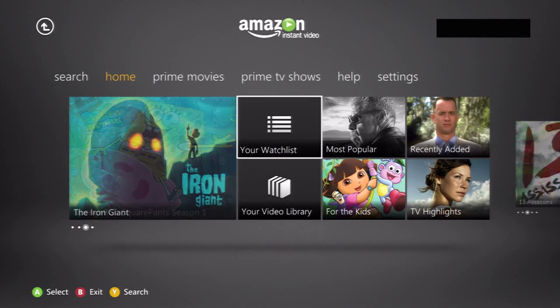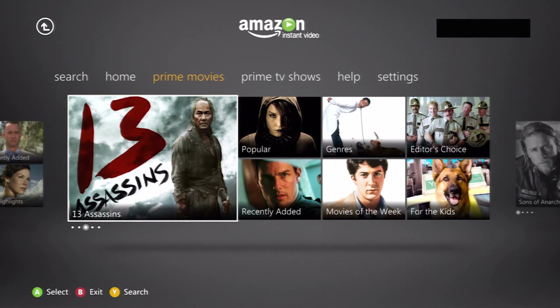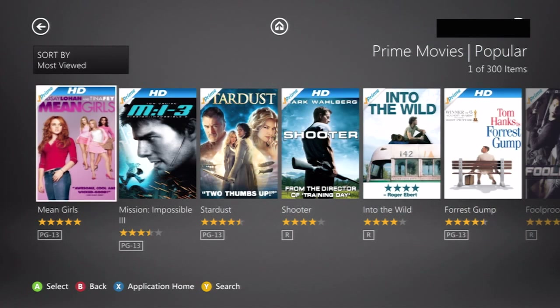So if you go over to Prime Movies, the content and the free streaming stuff — all of this is free. Everything under Prime Movies is free, but click on Popular. Everything in the store, mostly 80% of it, is available on Netflix or Hulu.